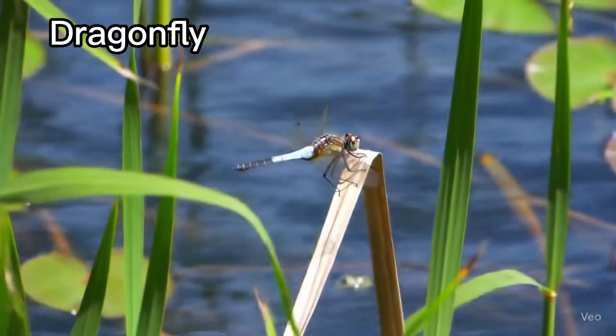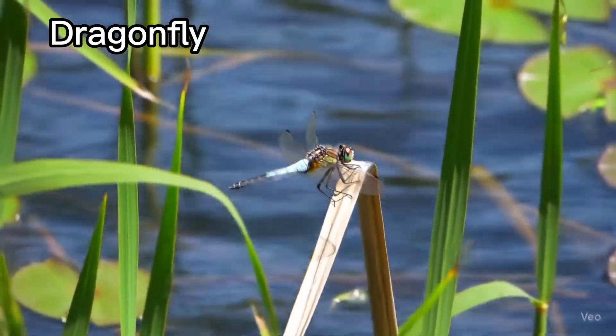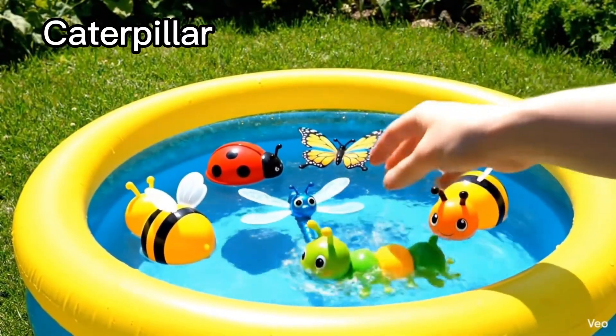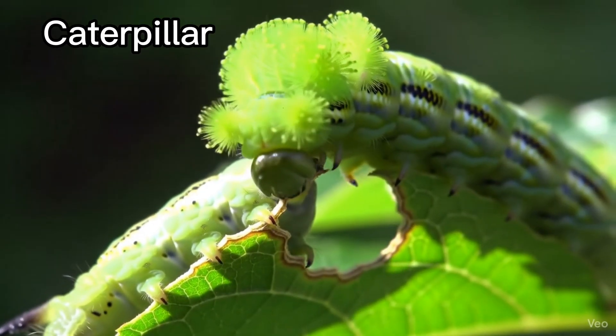Dragonfly. Dragonflies fly very fast near water. Caterpillar. Caterpillars turn into butterflies.